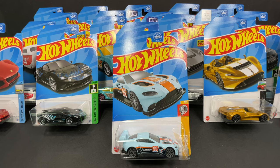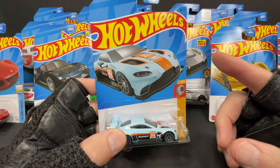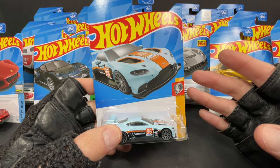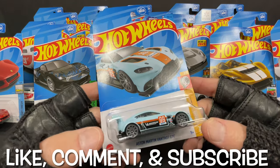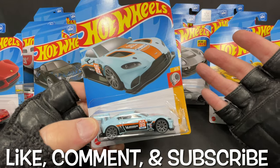Hi guys, it's Marky. Most of you guys know that the hardest Hot Wheels to find in every case is the Super Treasure Hunt and the Treasure Hunt itself. But besides those, which is the hardest car to find in E-Case? E-Case is number five for the year 2023, and here are all the E-Case cars I've found so far.